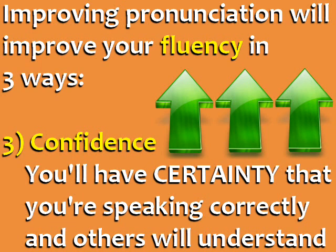Finally, it will improve your confidence, because you'll have certainty that you're speaking correctly and other people will understand you.